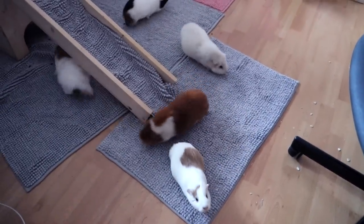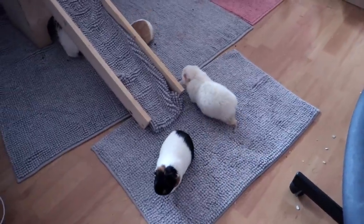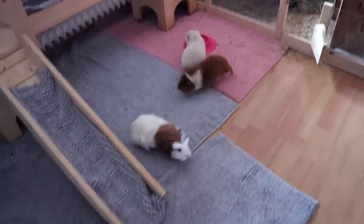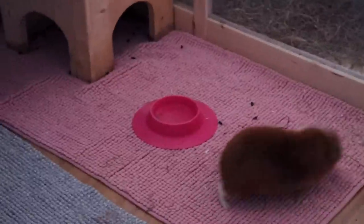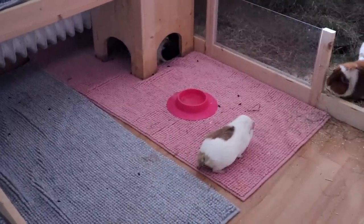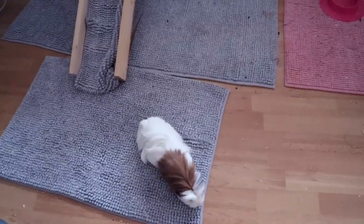Hey guys and welcome to today's video. You might notice it's a little bit dark inside — the blinds are down because it's so hot. We have really warm weather at the moment, it's really brutal. I think it's supposed to be 33 or 34 degrees today — that's Celsius, not Fahrenheit. The guinea pigs were just lying in their cage flat on the hay, not really moving because they're really not happy with the temperature.